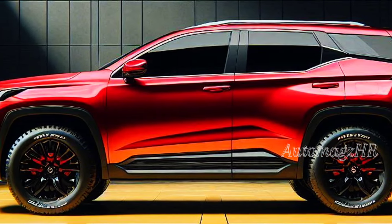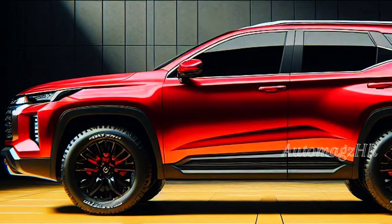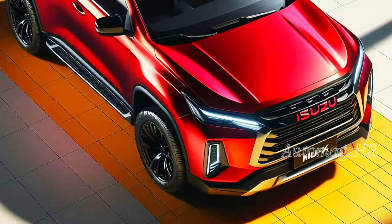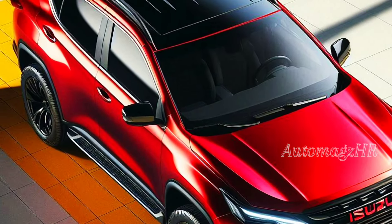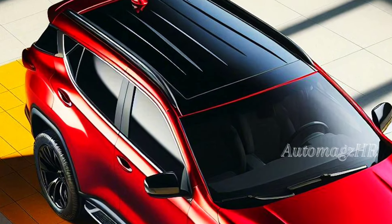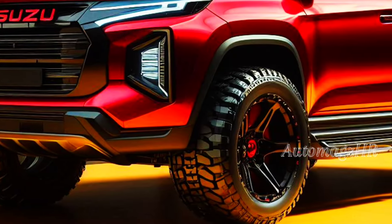Hi AutoMager friends and automotive lovers, prepare to be amazed by the arrival of the newest tough SUV from Isuzu. Today, we will discuss the launch of the Isuzu MU-X 2025, the king of hybrid 4x4 SUVs. Get ready to explore new, more powerful and environmentally friendly adventures.